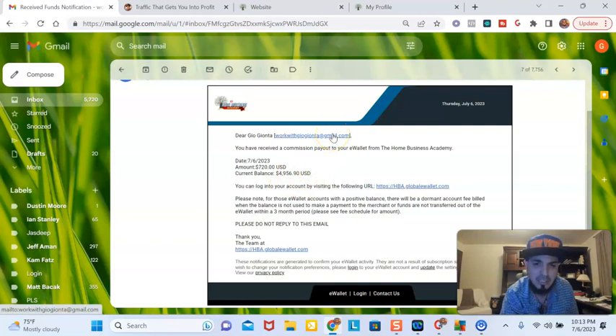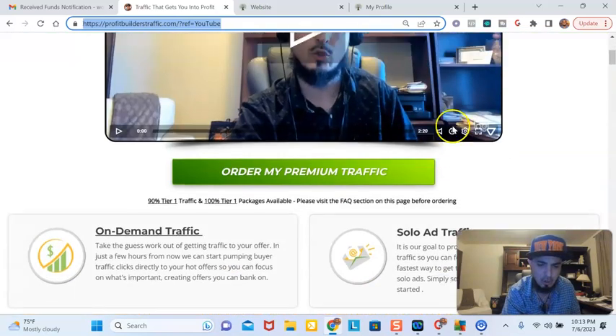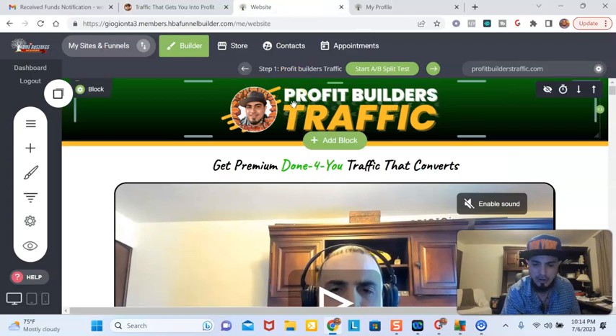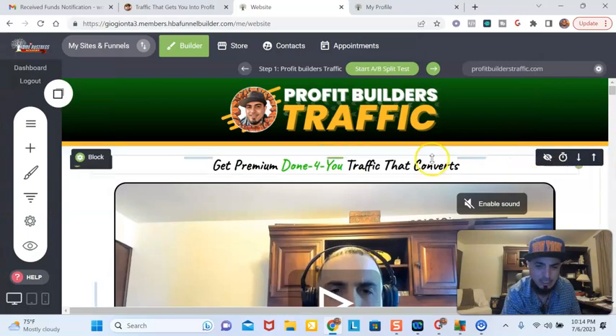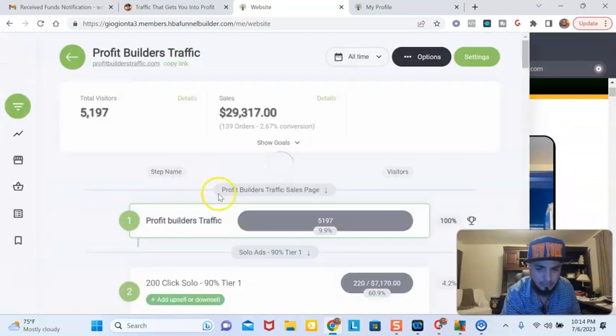I'm going to actually show you that this is my traffic store, ProfitBuildersTraffic.com, and I've built this entire store of these tools. Here's the proof right here that my store was built off these tools. As you can see right here, I have over $29,000 just from this store alone. And I could track all my packages, everybody who buys certain packages through here.